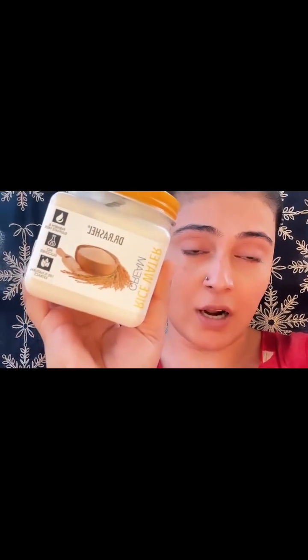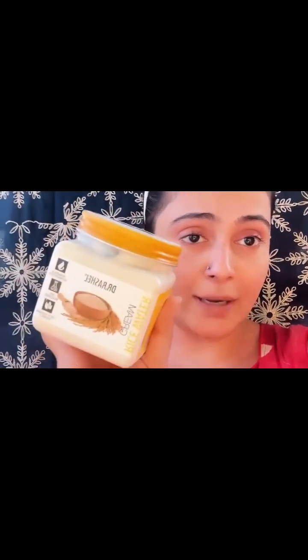The moisturizer I use is from Dr. Russia and it is made from rice flour, which is really nice. The effect is very good. Let me apply it now — I just apply this moisturizer here.